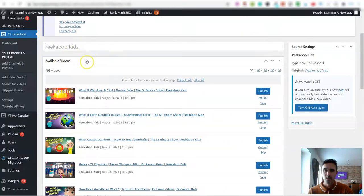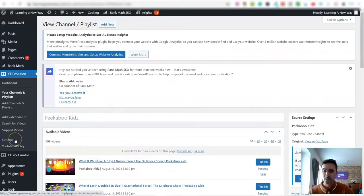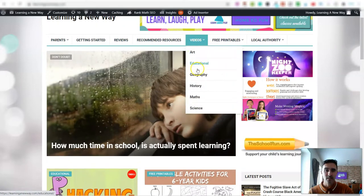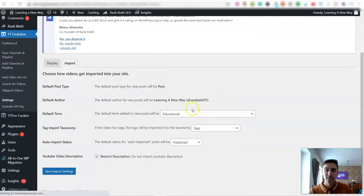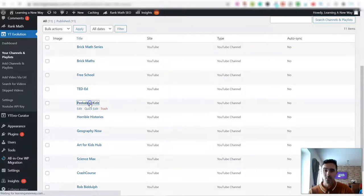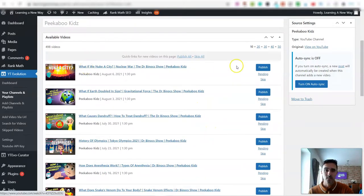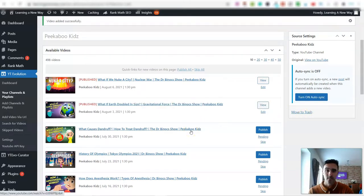Let me show you how to sync videos. Here are all the videos on a channel which I haven't synced yet. I go to Settings, pick my category — in this case, educational — click Save, then go back to Channels and Playlists, pick a video and click Publish. It literally takes seconds. I'll do another one — click Publish — and that's done too.